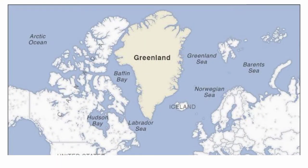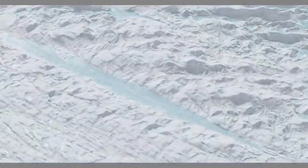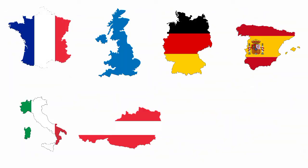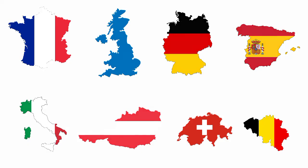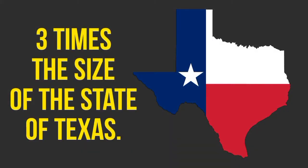Greenland, the world's largest island by area — or more precisely, the world's largest non-continental island. The total area of Greenland is 2.16 million square kilometers, comparable to the combined land size of France, UK, Germany, Spain, Italy, Austria, Switzerland, and Belgium. That's three times the size of the state of Texas.